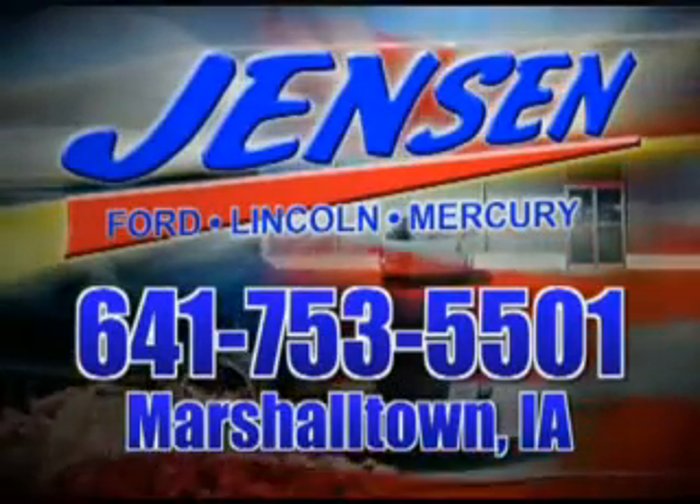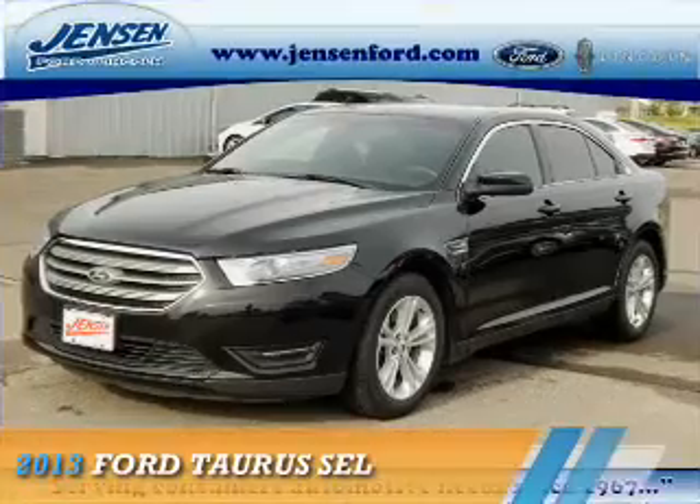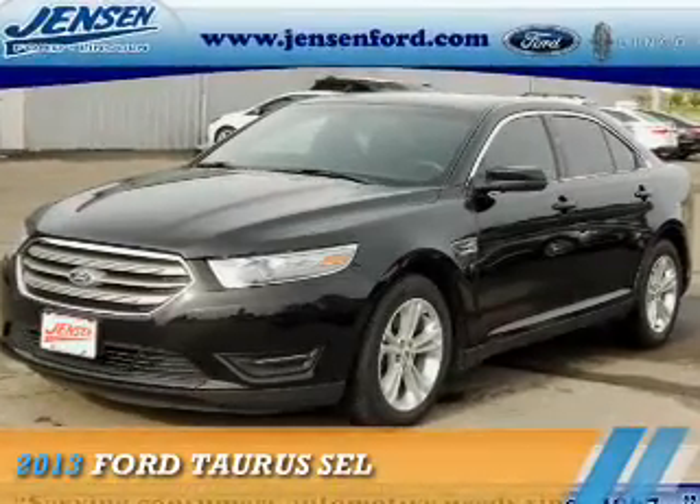Stop in at Jensen Ford and see why we're Marshall County's largest Ford dealer. Presenting the 2013 Ford Taurus.